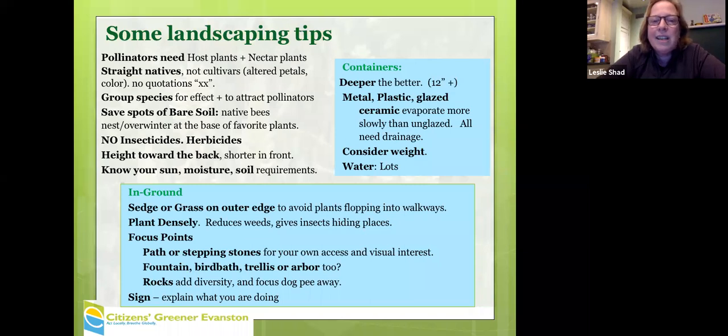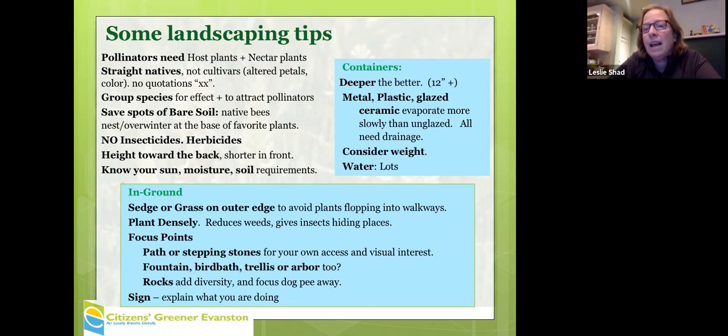That's another way to sell it to your neighbors. Saving bare spots of soil helps some native bees. No insecticides and herbicides are not necessary. For the most part, I think we can pull weeds and smother with cardboard. In terms of plant height, taller plants toward the back and shorter in front.